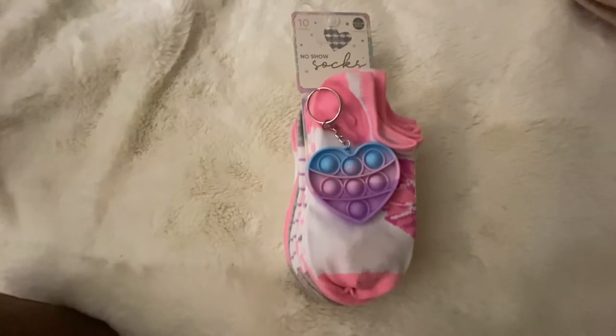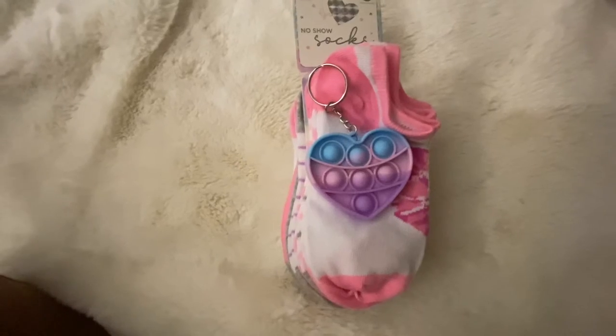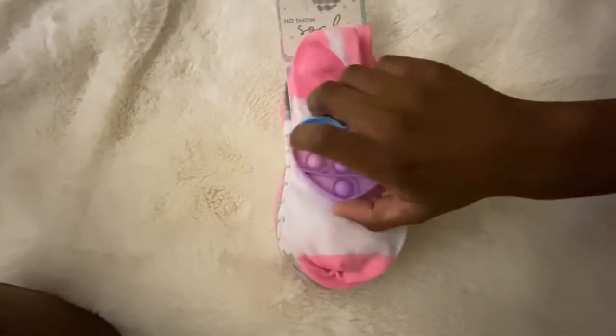I picked up these socks, really for the pop it, because my son Jackson wants a pop it for one of his friends. I'm going to get the pop it for him and see if I can put the socks with it, or I'll probably end up giving them away.